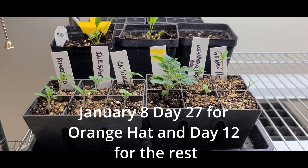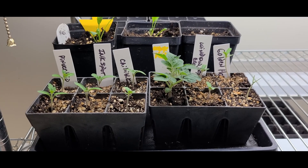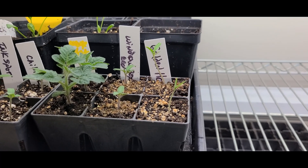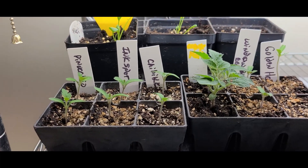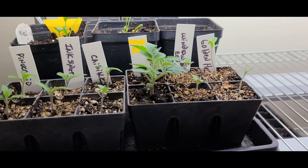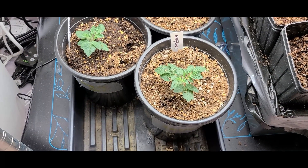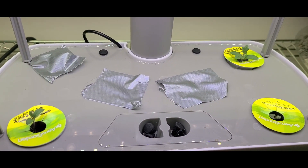So this is January 8th, 27 days into our experiment with the tomatoes. As you can see they're all doing well. The golden harvest are still really leggy but both of them have germinated. The orange hats were planted a little earlier than the rest of them, so they're looking pretty good. Here's the orange hats that were potted up into one gallon containers looking really great, and we're continuing to get growth in the Arrow Garden.